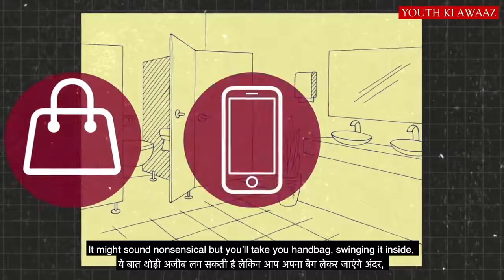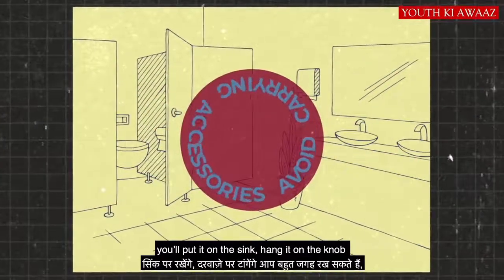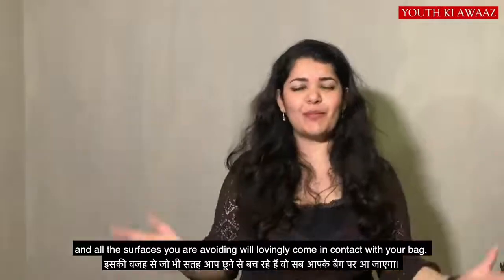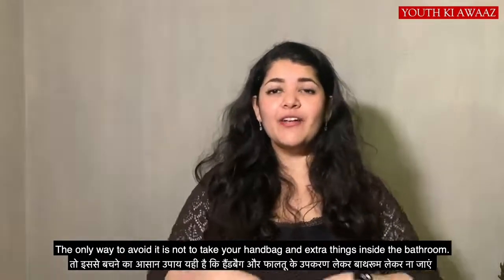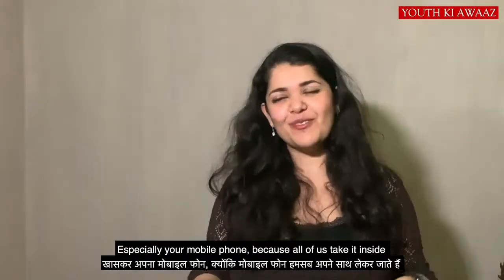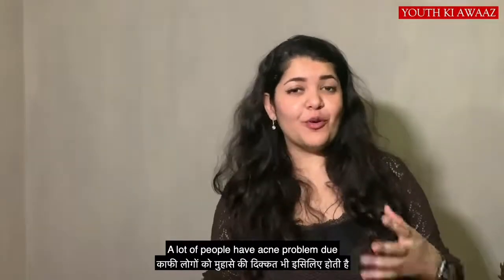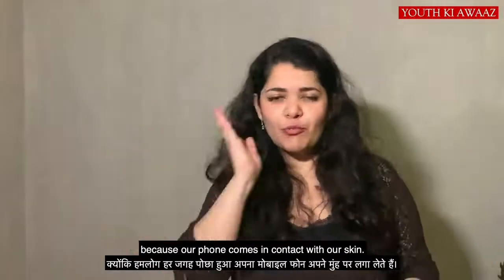Be mindful of where you put your handbag in the bathroom. You might set it in the sink, or hang it on the door — there are many places people set it down. If you're avoiding surfaces, you should also avoid contaminating your handbag. Especially, don't bring your mobile phone into the bathroom — many bacteria can transfer from your phone to your face, and many people have problems with acne because of their cell phone touching their forehead.